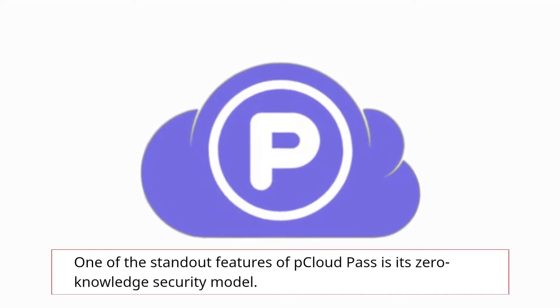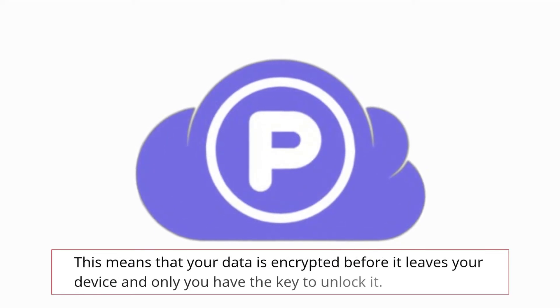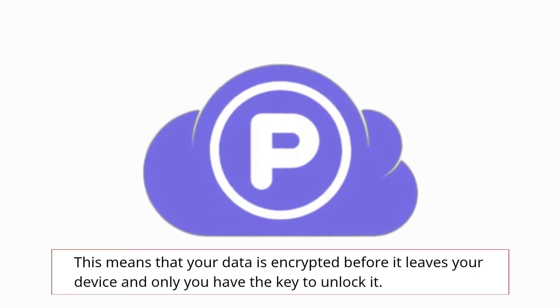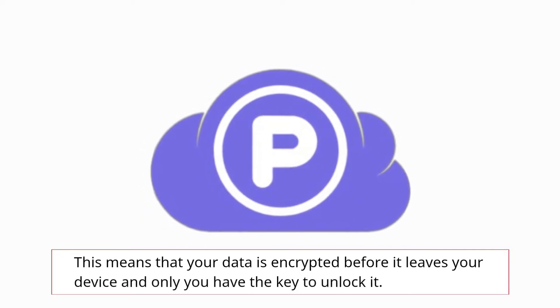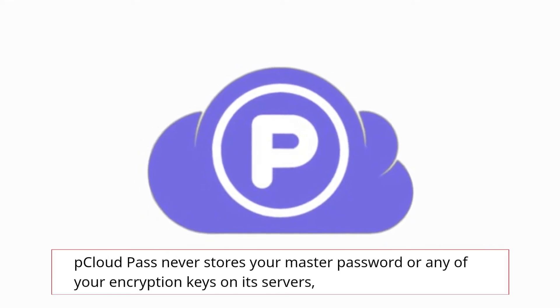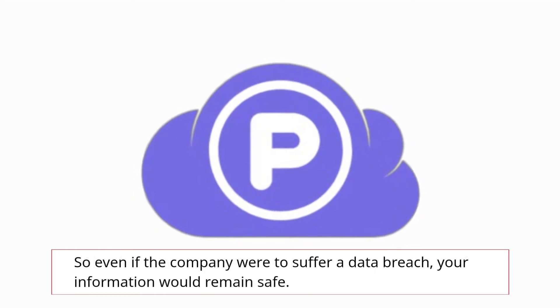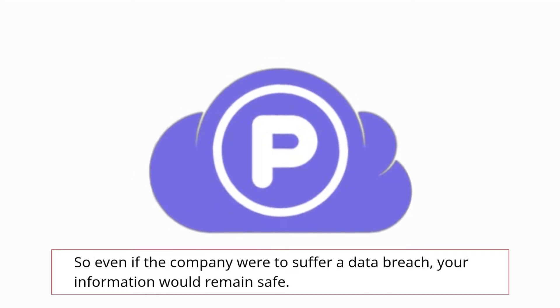One of the standout features of pCloud Pass is its zero-knowledge security model. This means that your data is encrypted before it leaves your device and only you have the key to unlock it. pCloud Pass never stores your master password or any of your encryption keys on its servers, so even if the company were to suffer a data breach, your information would remain safe.